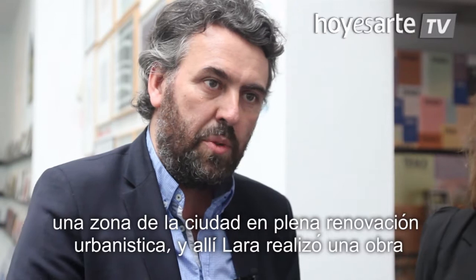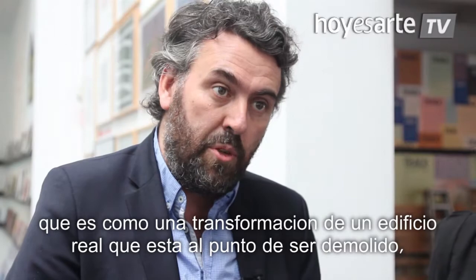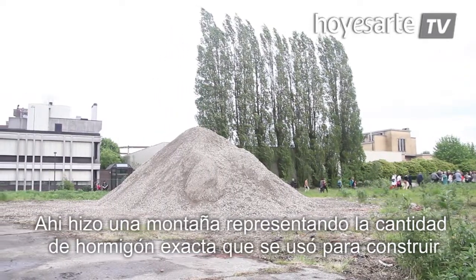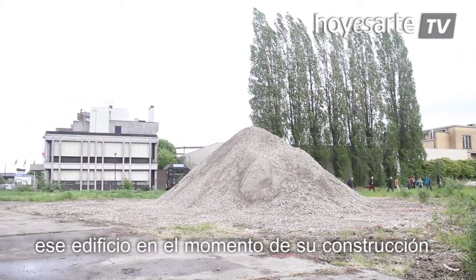There, Lara made a work which is a kind of transformation of an existing building that is about being demolished. She made a kind of a mountain — a mountain which represents the amount of concrete used in order to realise this building back in the years of its construction.